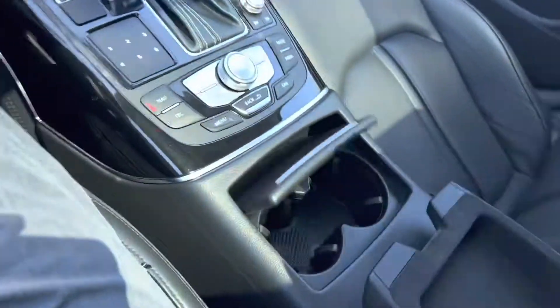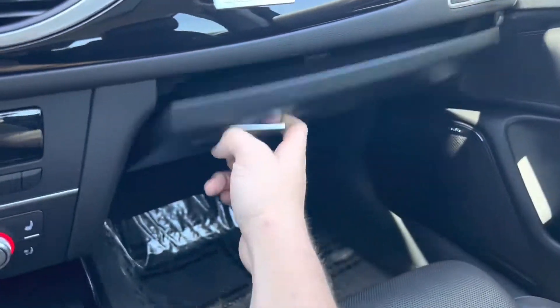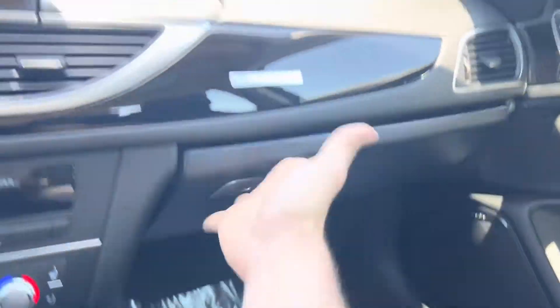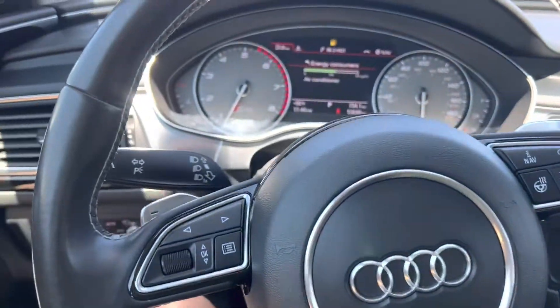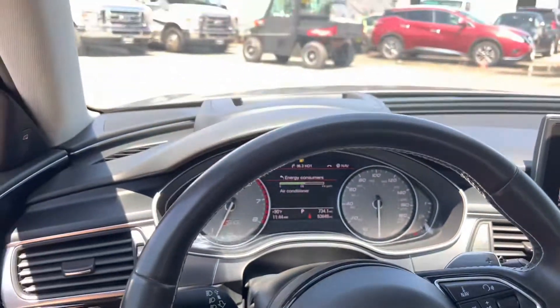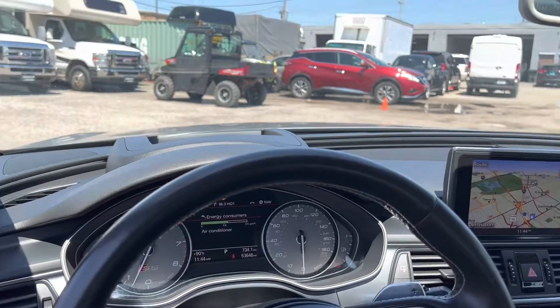Cup holders in the middle as well as a nice center console area. There's a glove box here — looks like it does have a manual included. Tap shift on the steering wheel as well as steering wheel controls. We're going to roll down the window now, rev her up, and see how she sounds.